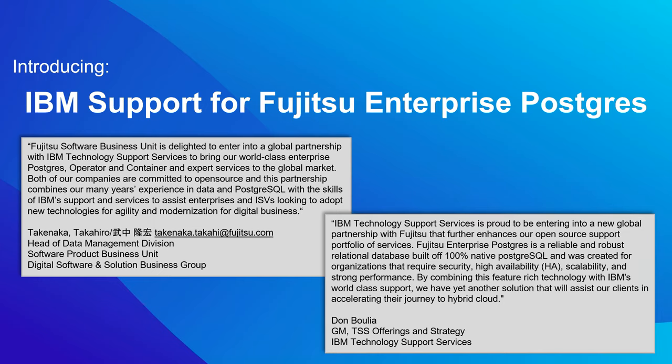The presentation today will talk a little bit about the offering, but more specifically we want to help everyone understand and get a better feel for the product, Fujitsu Enterprise Postgres, and the value that it brings to our clients and how it can really help them with some of their strategic initiatives that they're working on today. Before we jump into the content, Nikki, did you want to make a statement about the partnership?